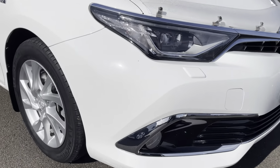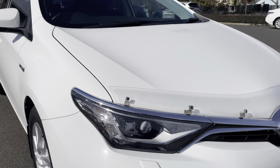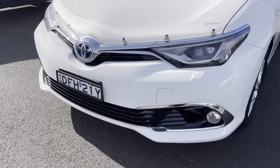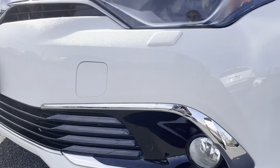Coming around to the front, just under the front here you can see there is a little bit of a scrape — obviously being a lower car. The vehicle is equipped with a bonnet protector. Also on this side there is a little bit more scraping on the underside of the bumper as well.